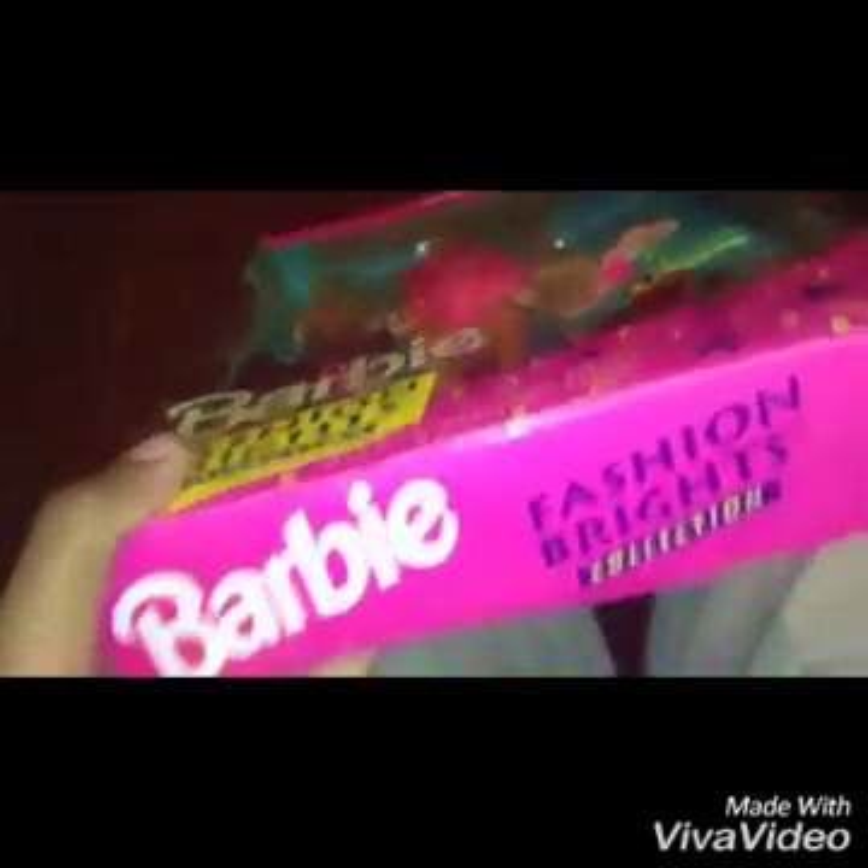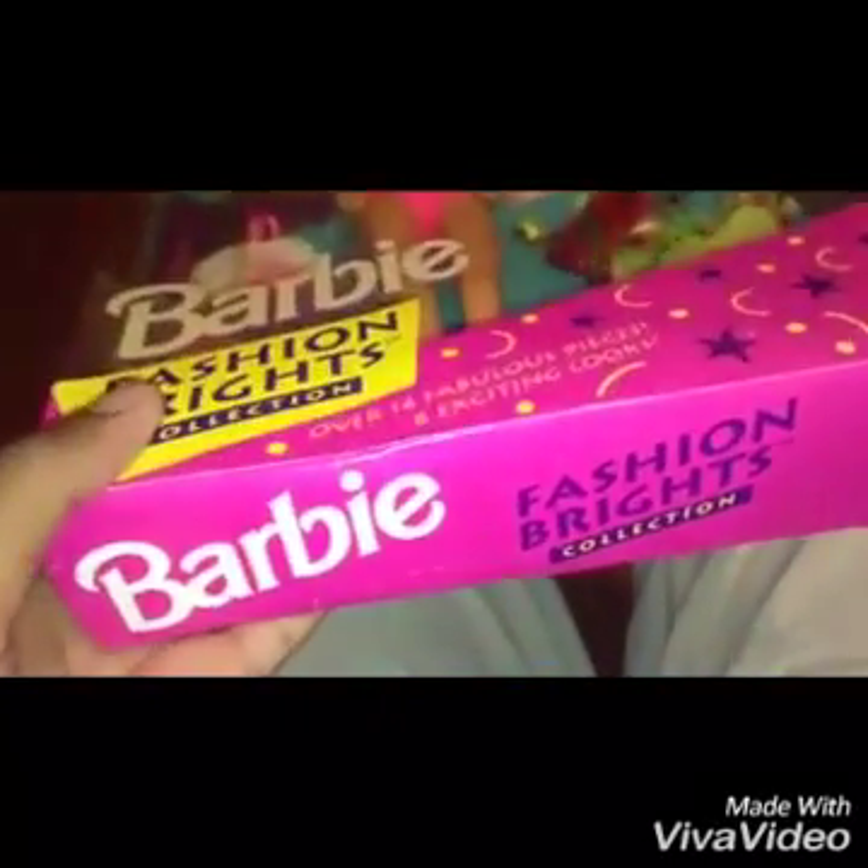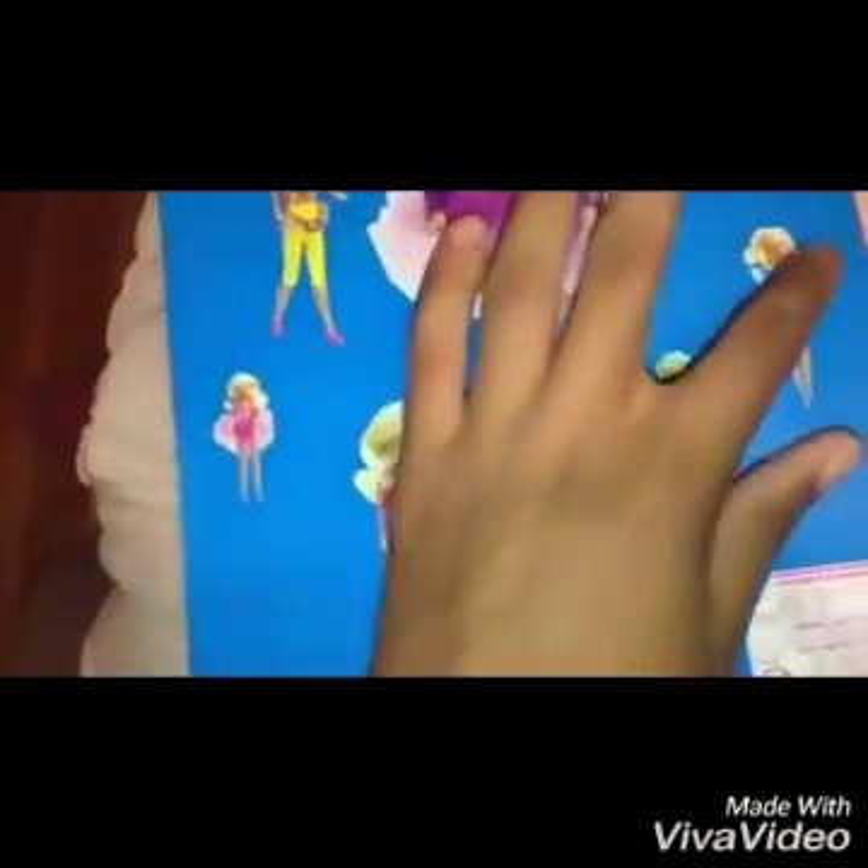What's up, you guys, it's me Tab the Toy Guy, and I'm super excited because I just got this in the mail. This is the Barbie Fashion Brights Toys R Us limited edition gift set from 1992. It comes with basically four outfits and like eight combinations — could be more than that with the pants and the jacket. I'm about to open this.